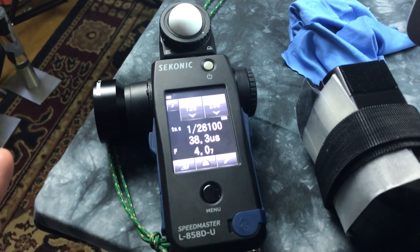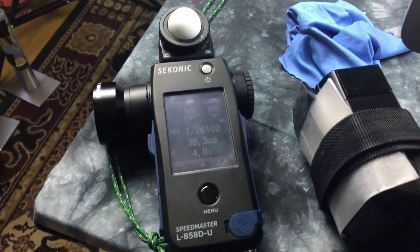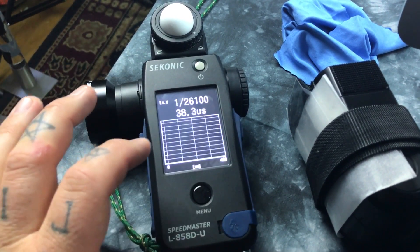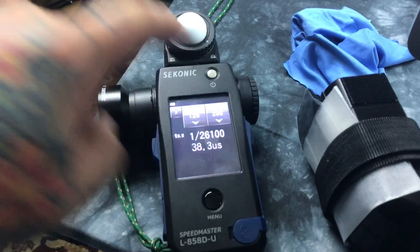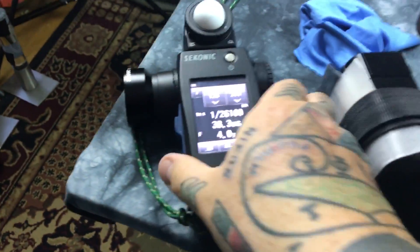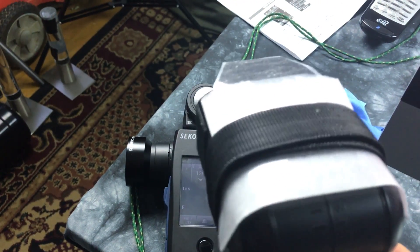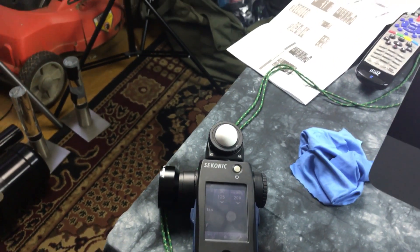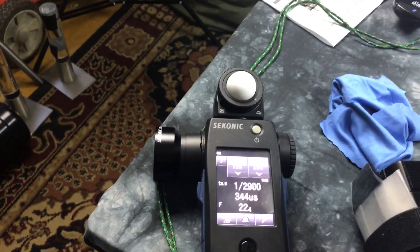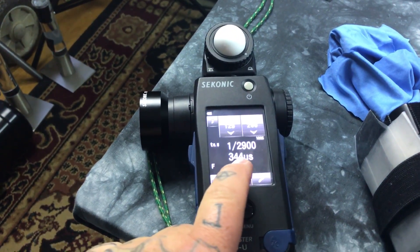This way there will be no guesswork on flash duration. Let me bring the power up to 1/4 power, which is quite powerful. That was a huge amount of light — 344 microseconds, 1/2,900th of a second.